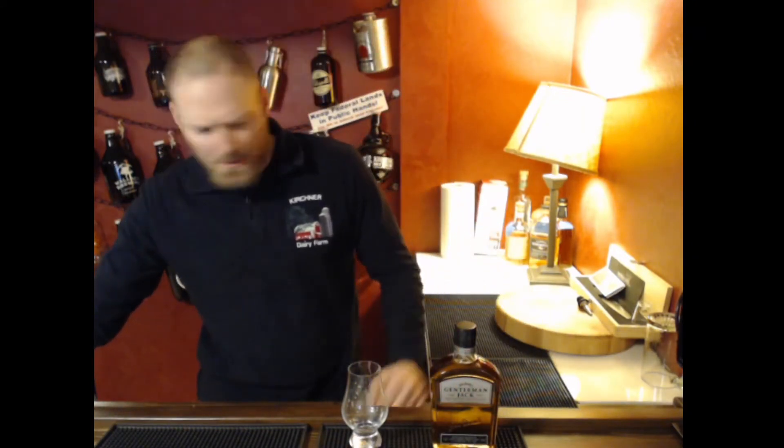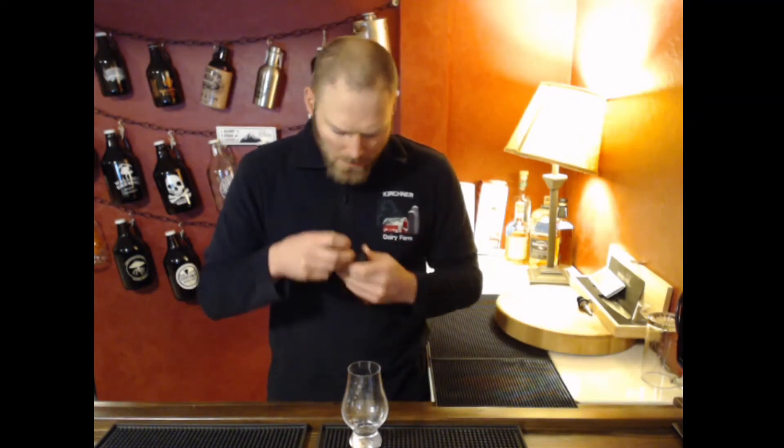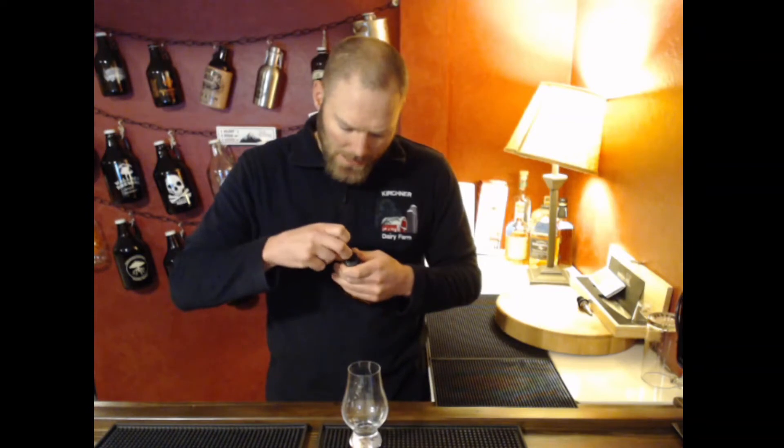I got this 375ml for $13.09, which puts it in the $26 to $30 range for a full bottle of Gentleman Jack. Let's go ahead and bust into it and see what we got going on here.